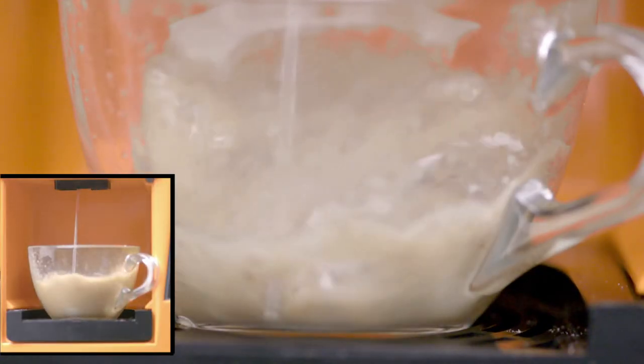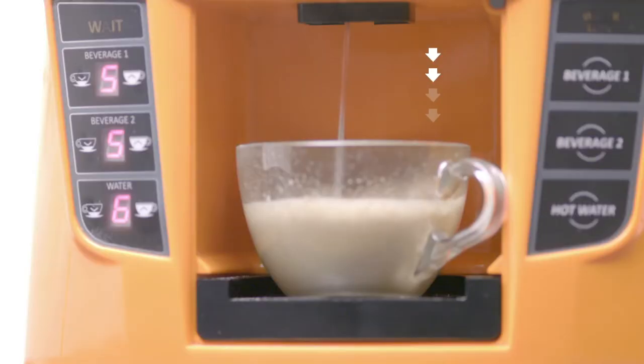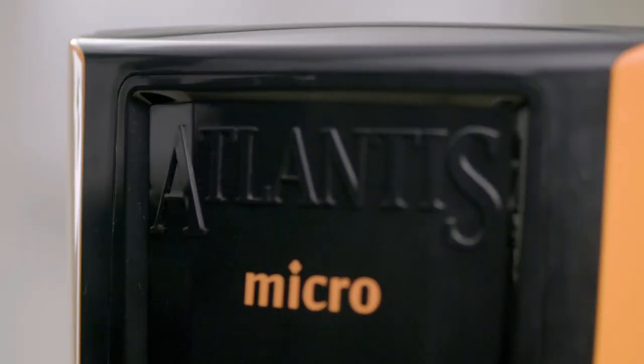Its in-cup mixing process easily dispenses even thick powders like instant soup, making it ideal for small offices.